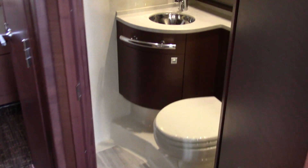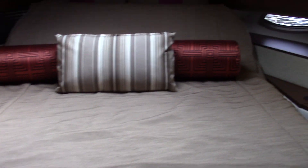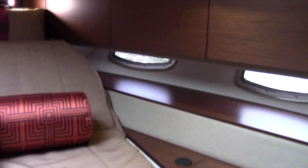You have access to the toilet from either the stateroom or from the salon. Electric bed for whether you're watching TV or sleeping. Good hanging locker storage, and there's a private stall shower in the boat as well.